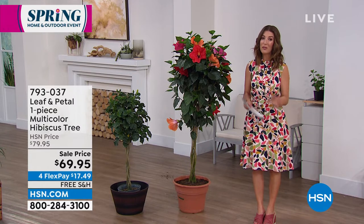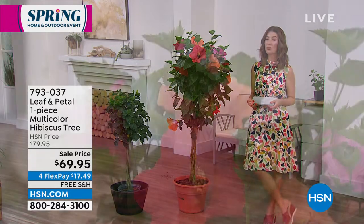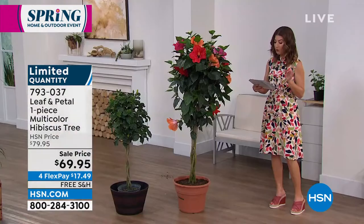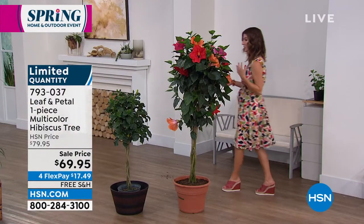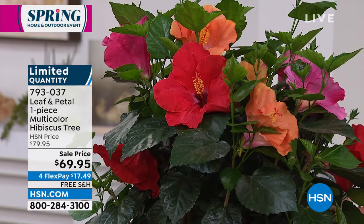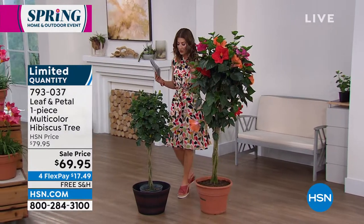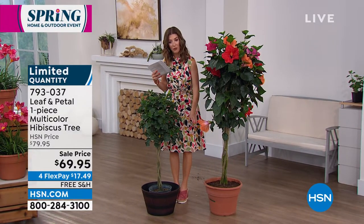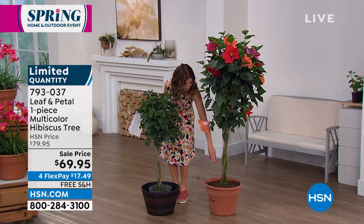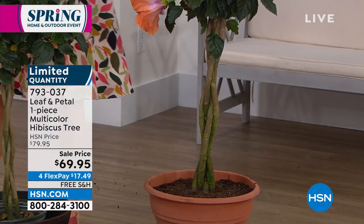For those of you who love hibiscus, back by popular demand this year is the Leaf and Petal Hibiscus Tree at $69.95. What you're getting today is a full-size tree in a decorator style, with all these big blooms — gorgeous 8-inch hibiscus blooms in different colors because it's actually four different plants. The stem has been hand-braided together, watched, and grown until it's ready to ship.